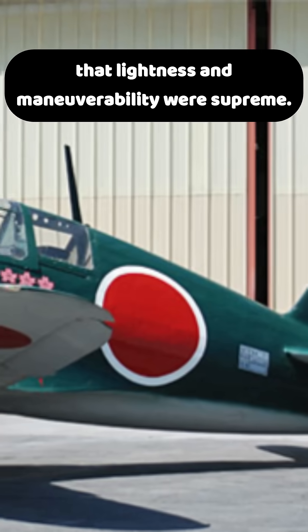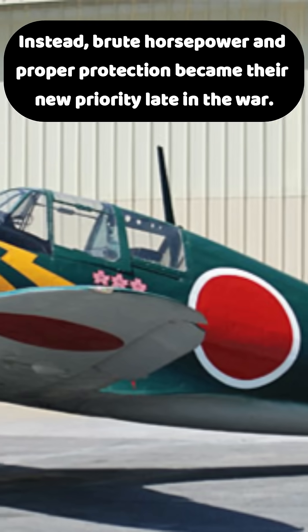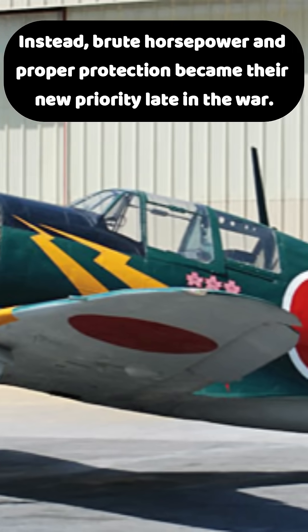The Hellcat forced Japan to abandon their long-standing belief that lightness and maneuverability were supreme. Instead, brute horsepower and proper protection became their new priority late in the war.